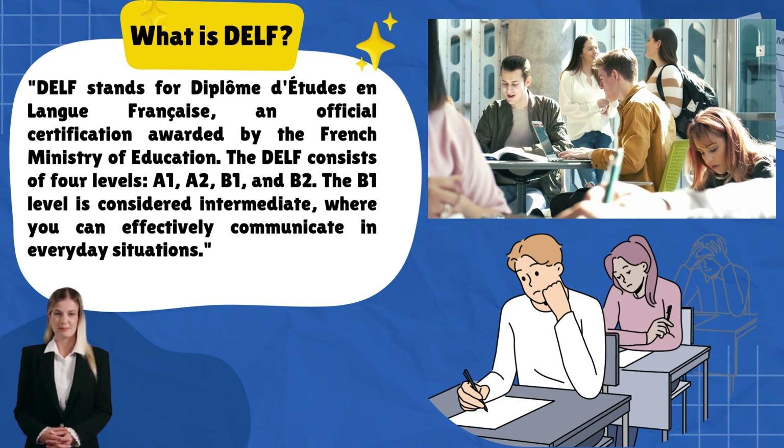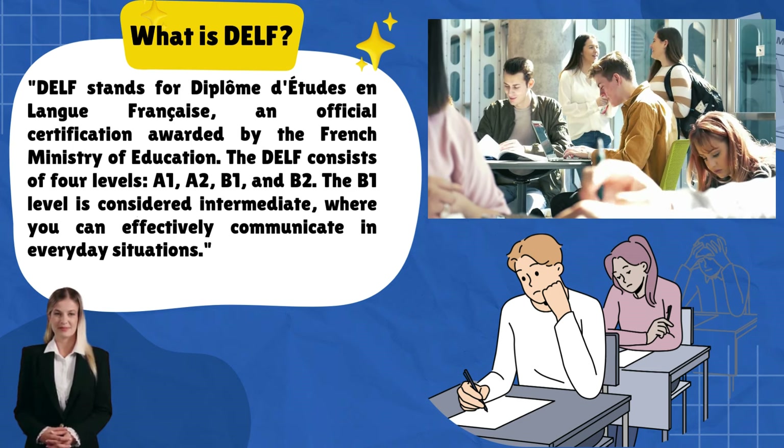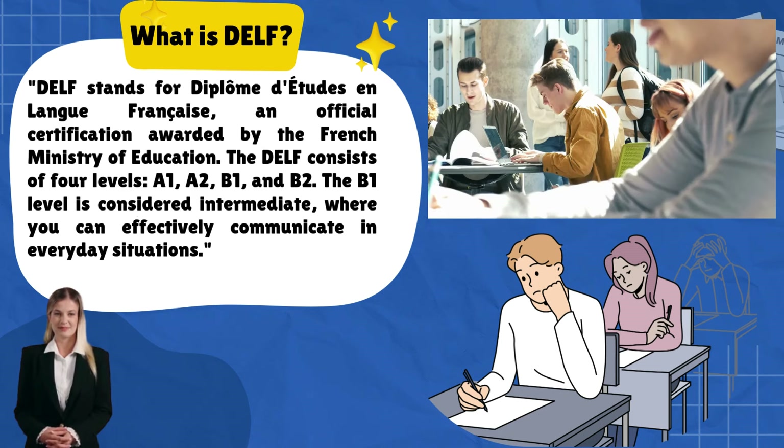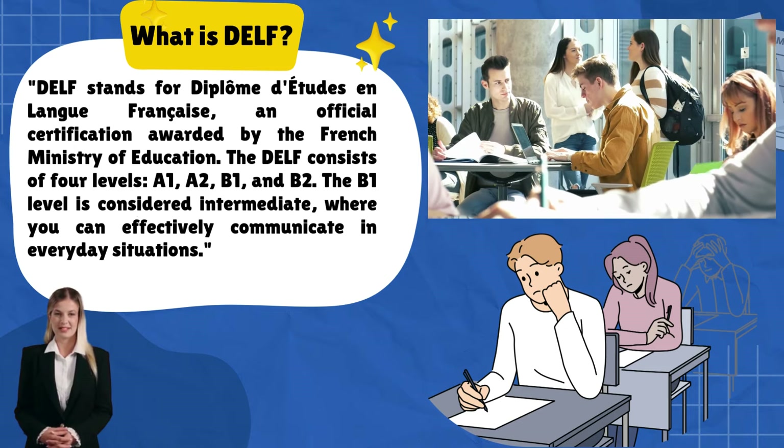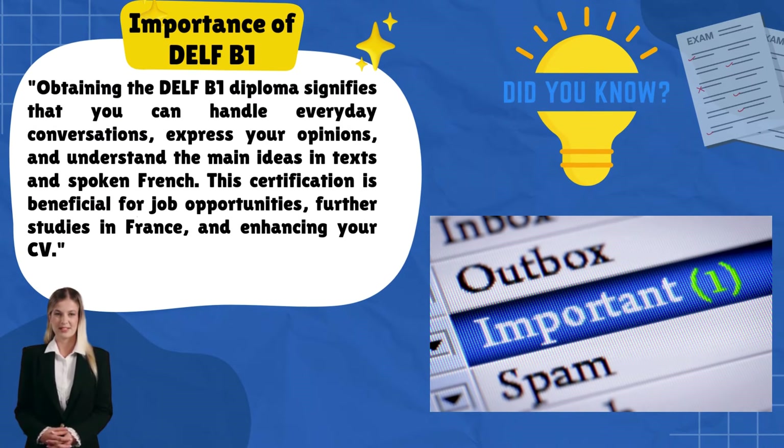The DELF consists of four levels: A1, A2, B1, and B2. The B1 level is considered intermediate, where you can effectively communicate in everyday situations.